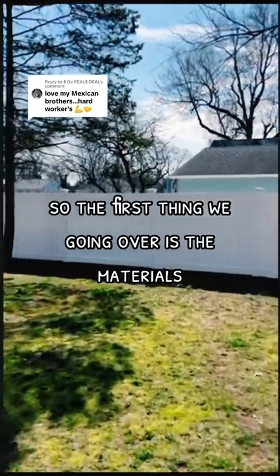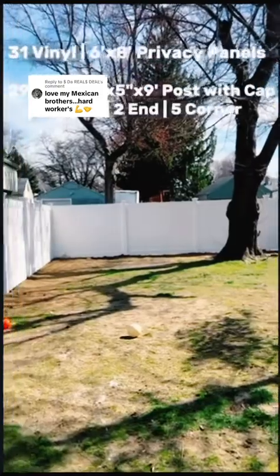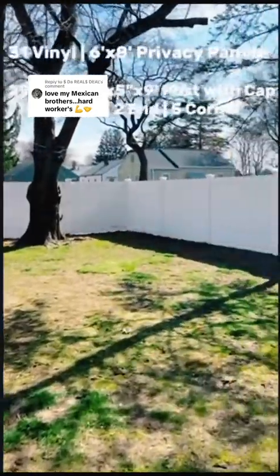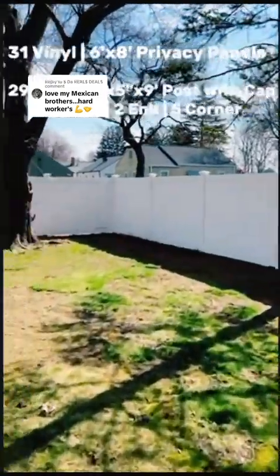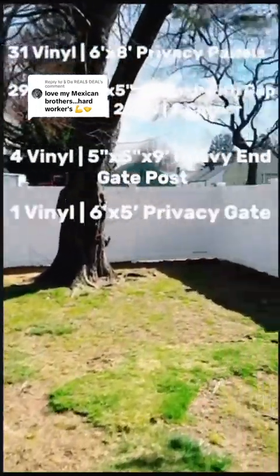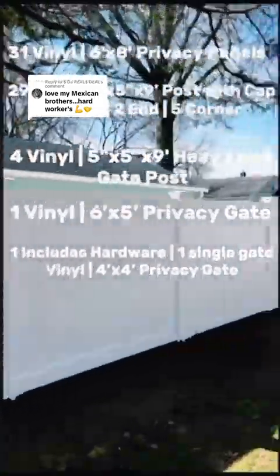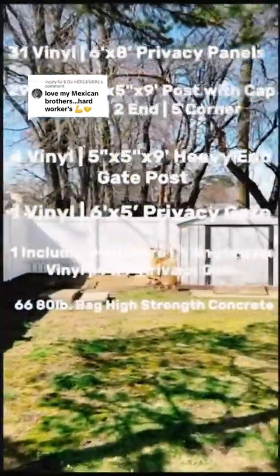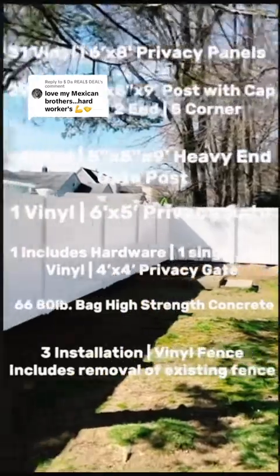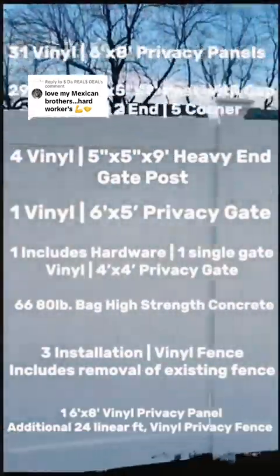Here's what we're going over first: the materials. We used 31 privacy panels, 29 posts with caps, 22 line posts, 2 and 5 corner posts, 4 heavy end gate posts, one big privacy gate in the back, one four-by-four in the front, 66 bags of high-strength concrete, 3 installations, and we had to remove the old death fence — plus a couple of additional things.